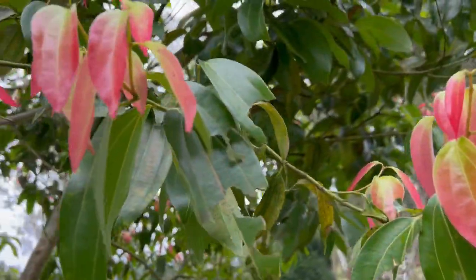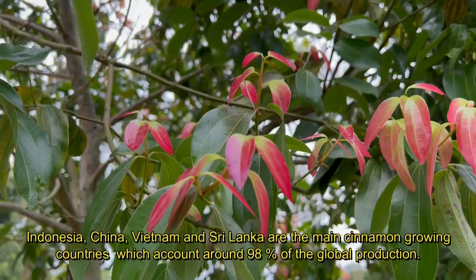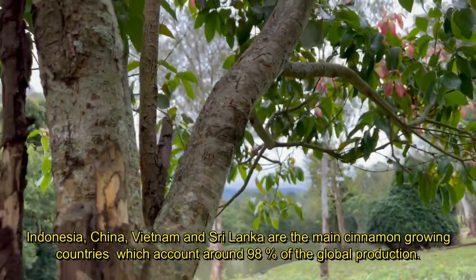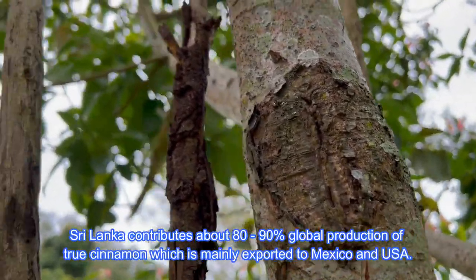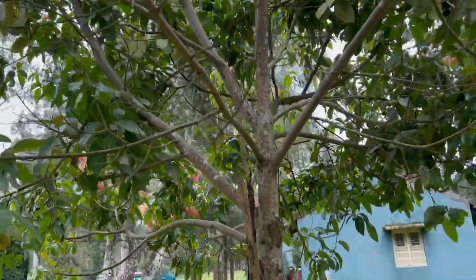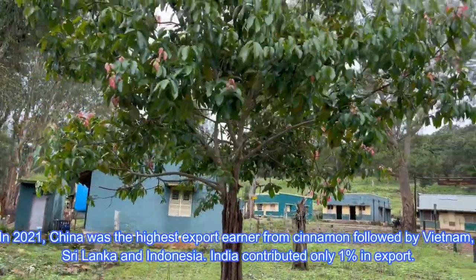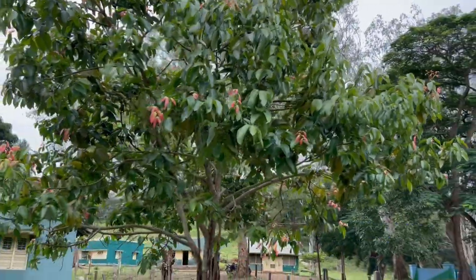Now coming to its production and marketing aspects. Presently, Indonesia, China, Vietnam and Sri Lanka are the main cinnamon-growing countries, which account for about 98% of the world's production. Sri Lanka contributes about 80–90% of global production of true cinnamon, which is mainly exported to Mexico and the USA. During 2021, China was the highest export earner from cinnamon, followed by Vietnam, Sri Lanka and Indonesia. India contributed only 1% in exports.